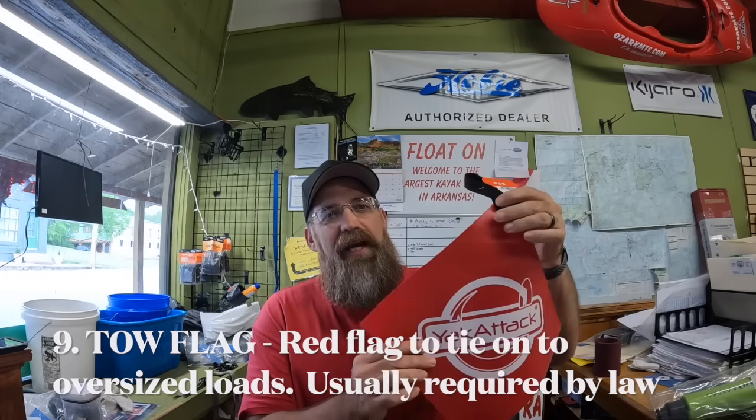Number nine is a tow flag — different from a tow rope. This is Yak Attack's tow flag. Check your state's ordinances and laws; here in Arkansas, anything over three feet past the tailgate requires a red flag. This one is a vinyl flag that won't get torn up in the wind, rain, or sun — it'll last a long time. It costs $10, so it's not super expensive, but it can keep you out of a ticket.